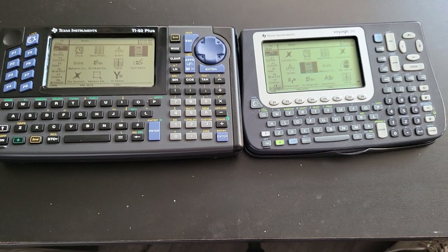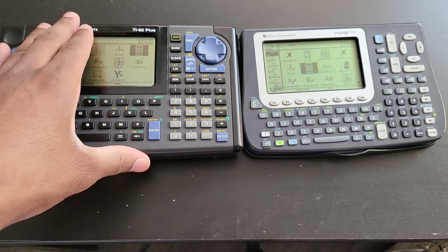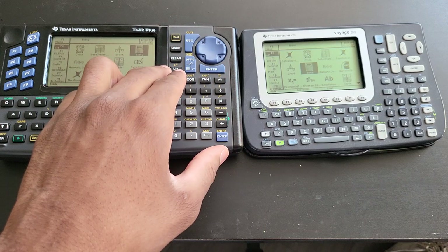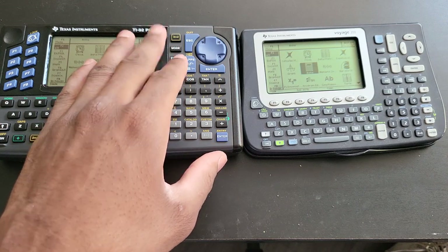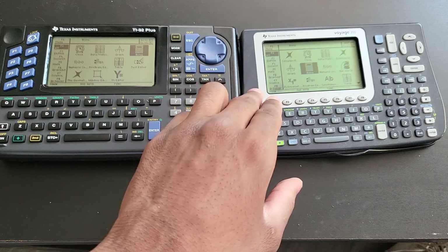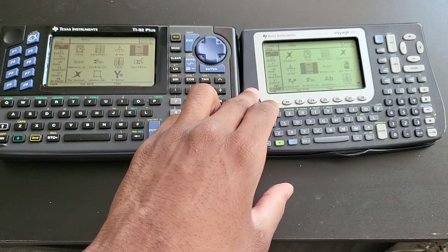I've been wanting to do this video forever — a comparison between the TI-92 Plus and the Voyage 200. The TI-92 Plus came out in 1998, shortly after the TI-89, and is the successor of the original TI-92 that came out in 1995. The Voyage 200 came out in 2002 as the successor to the TI-92 Plus.